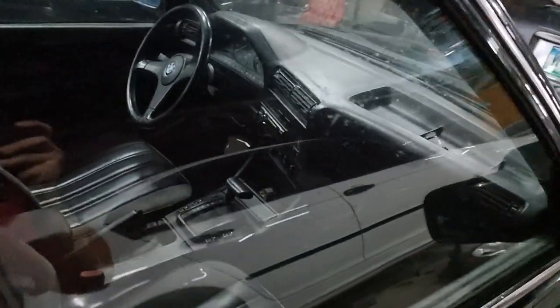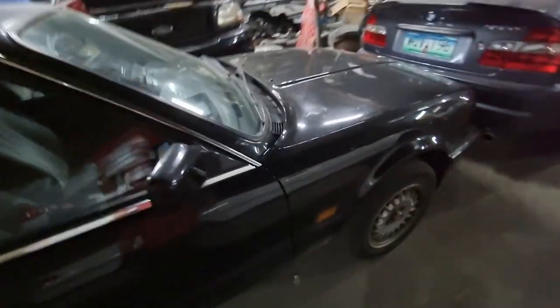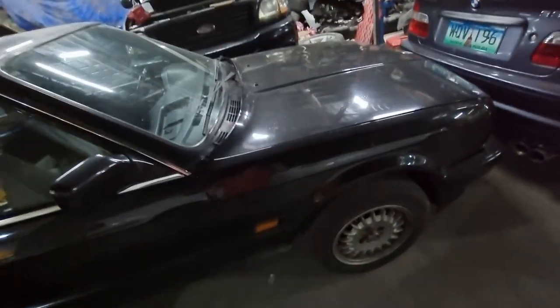Man, E30s aren't that expensive — I would have gotten this chassis instead of my E36, but alas E30s are expensive now so we can't race one of these anymore. Well, you can if you have money, but for me we're on a budget.